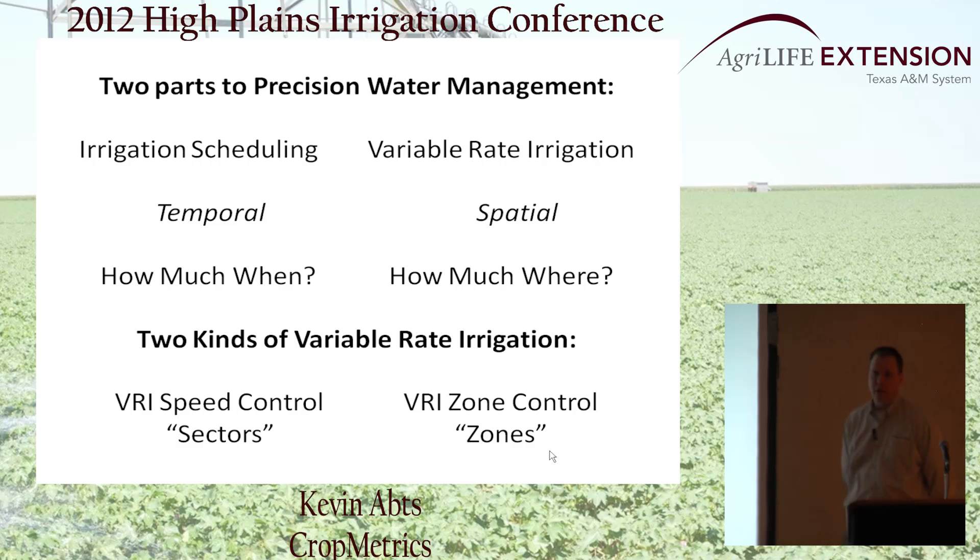VRI speed control is the idea of breaking the field into pie-shaped sectors. It doesn't require any additional nozzling — you're not changing flows and pressures; you're simply speeding up and slowing down the pivot at different points in the field to adjust the application depth of the water. The second, slightly more advanced technology is VRI zone control, which further divides the sprinkler into segments or spans, banking individual sprinklers to control not only the speed of the machine but the cycle time of application.